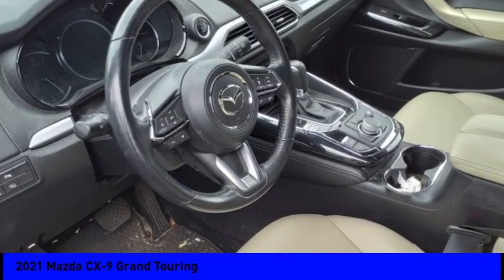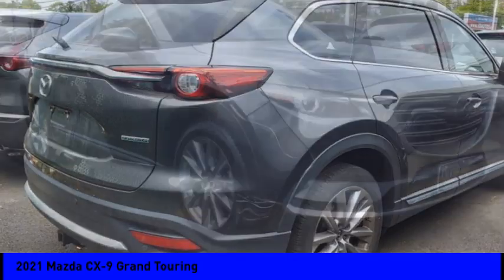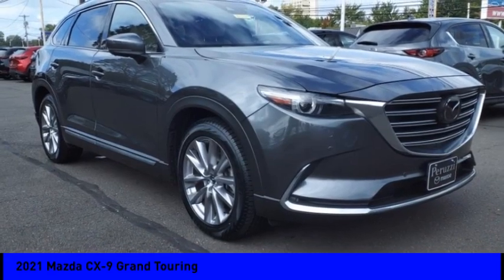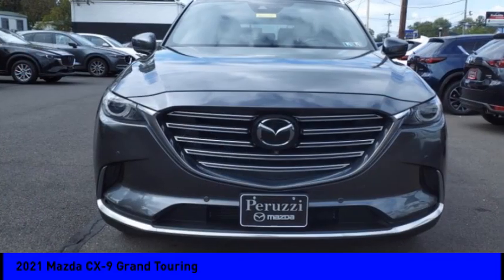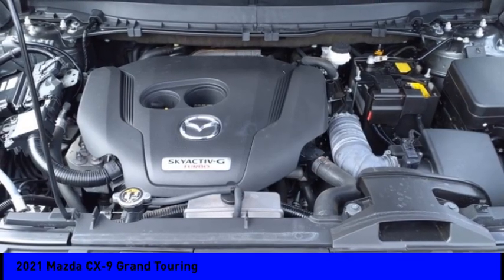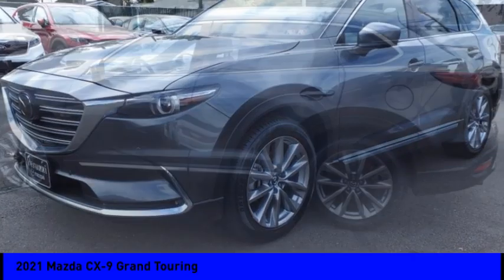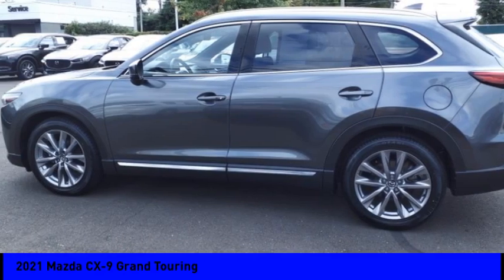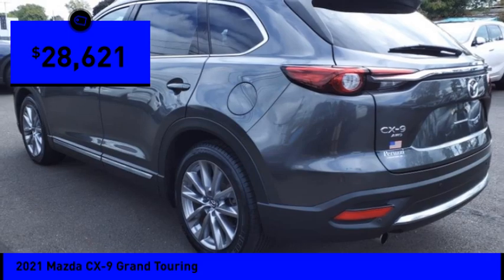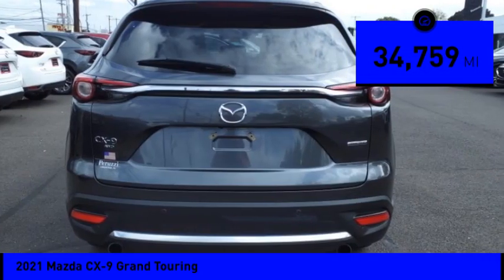Make a great choice today with the 2021 CX-9. This seven-passenger crossover boasts unexpected styling, a powerful yet fuel-efficient engine, and standard luxuries. Safety also comes standard with the CX-9's five-star governmental front and side impact crash test rating, and is priced below $30,000. This vehicle has less than 35,000 miles.